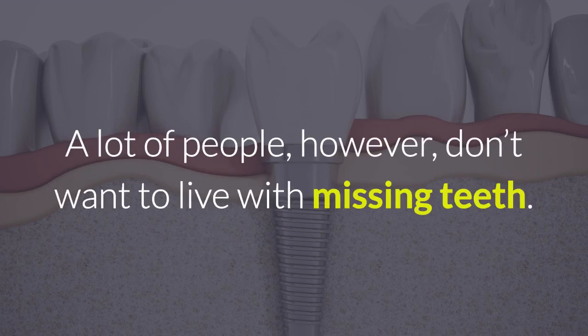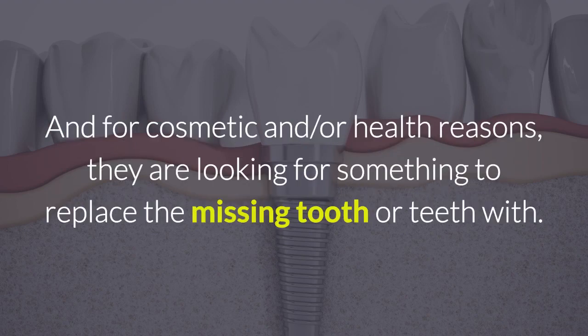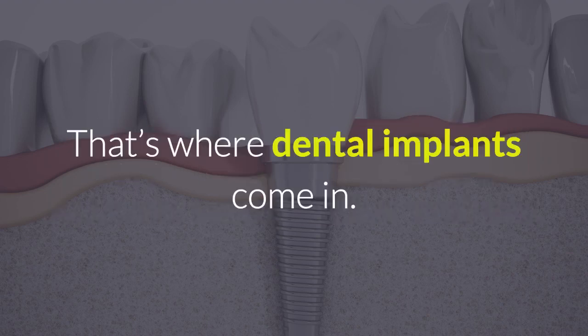A lot of people, however, don't want to live with missing teeth. And for cosmetic and or health reasons, they are looking for something to replace the missing tooth or teeth with. That's where dental implants come in.